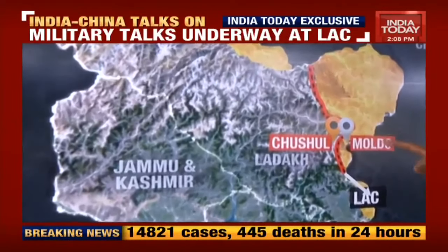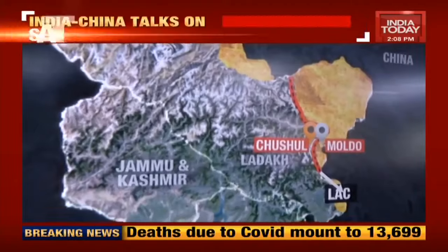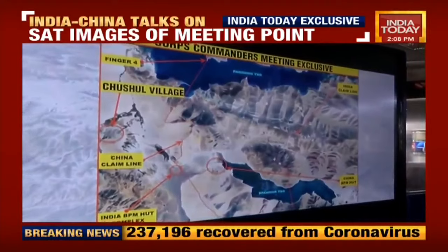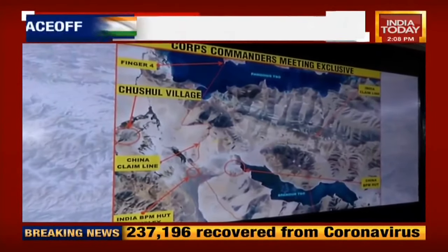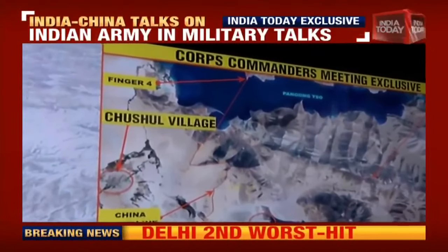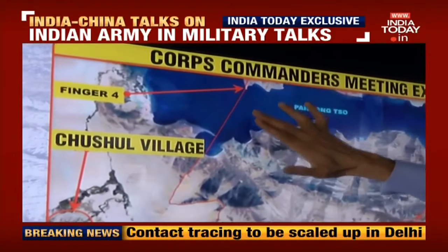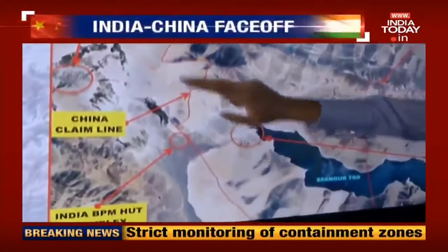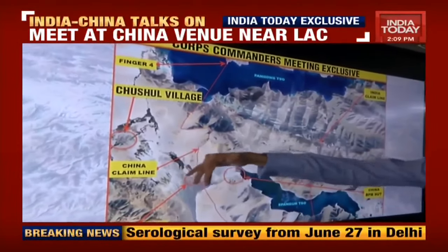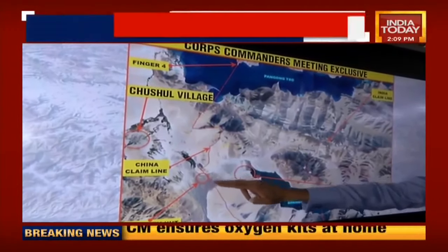On the Indian side there's Chushul, and on the Chinese side there's a place called Moldo. The dotted line here represents the Line of Actual Control. Coming to the first satellite picture — this is a closer shot put in context of Pangong, which has been in the news. So this is generally in the south direction of Pangong. This is Finger 4, and as you come down south from Finger 4, this is Chushul village in the middle.